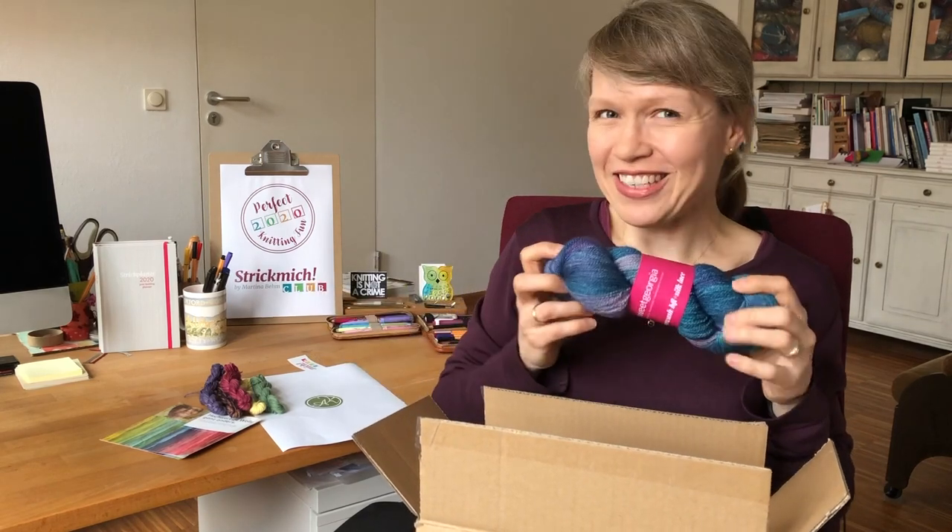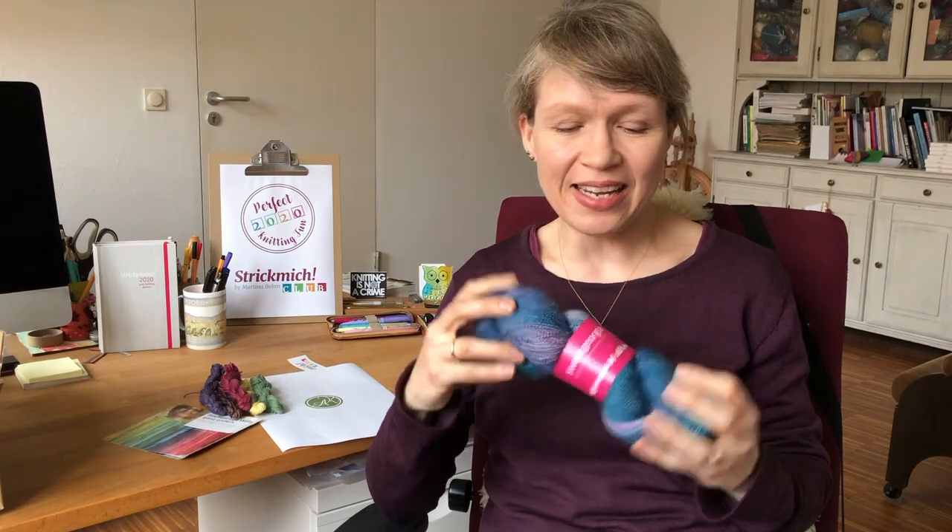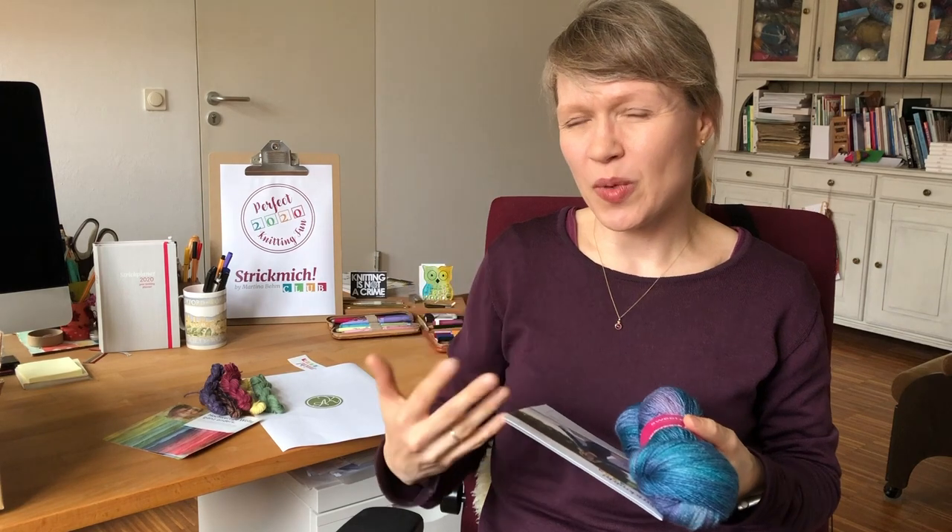The advantages of being in Strickmich Klapp are that you get beautiful exclusive yarn. The dyers develop the yarns especially for us, and the colorways will never be available anywhere else — they are really exclusive to our club members. You will also get a brand new pattern that hasn't been published before and will be exclusive to club members for six months. The nice thing about this combination of yarn and pattern is that I always design the knitting project especially for the yarn and for the color, so the dyers and I talk really closely.